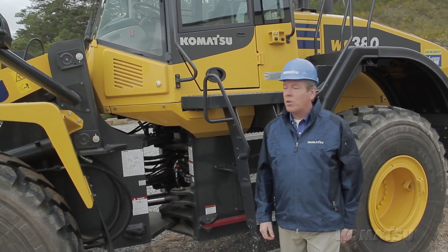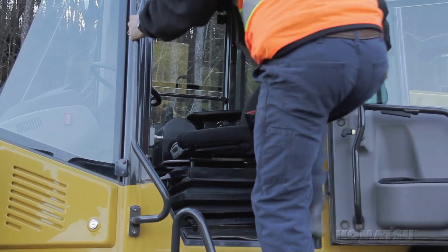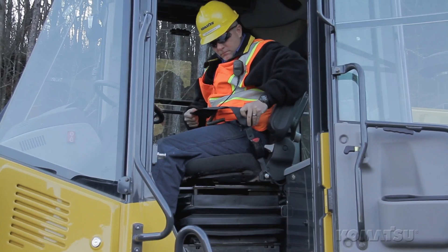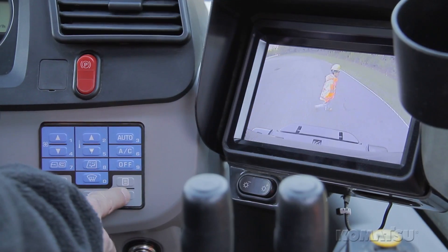The 380-7 has a roomier all-new cab loaded with standard features to make your operators more productive, from the lower front glass and larger heated seat to the new 7-inch LCD monitor display and separate rear-view monitor.